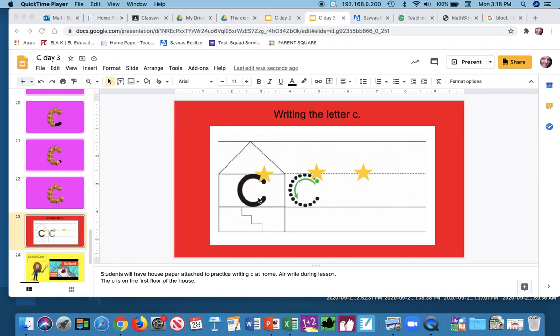Today we are writing the letter C, and let's remember C says K. When we look at our house paper, let's look and see where C is. C is on the first floor. This is the basement, here's the first floor, and here's our roof.